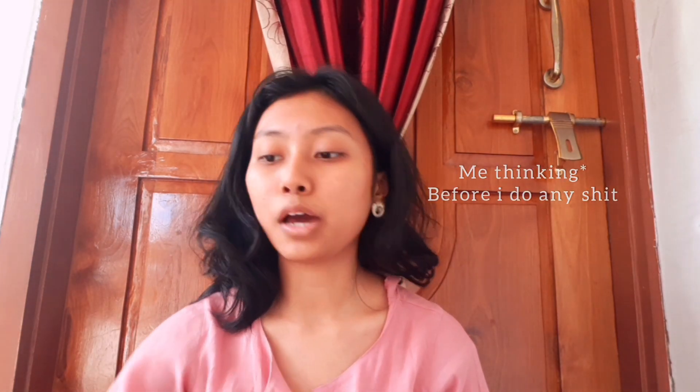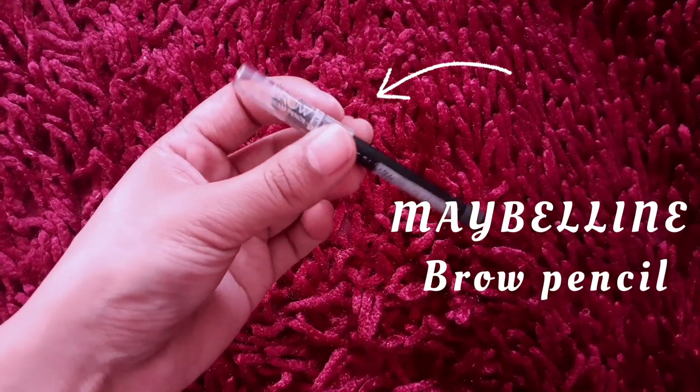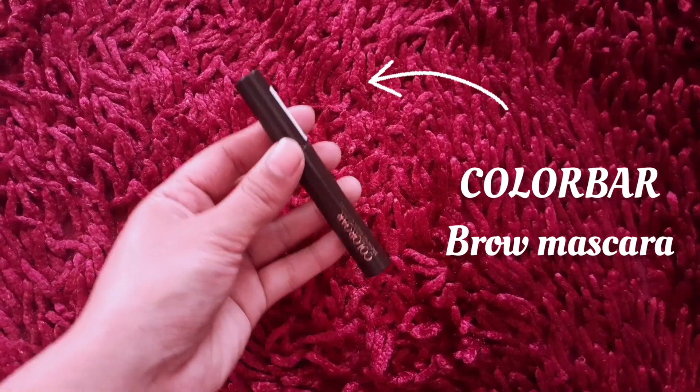I did my moisturizer and my sunscreen, so I think I'm gonna start with my brows. I use the Maybelline brow pencil — and by the length of it you can tell that this girl uses it a lot. For the inner corner of my brows I use this Colorbar brow mascara. I put this in the front section where my brows are totally negligible and I just take the strokes up — without looking stupid, because I'm really bad at this.